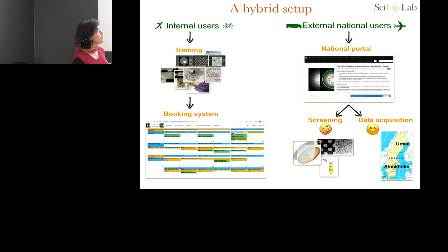When national users apply for screening, we generally do it on the Talos Arctica, and we are not very happy about it. When they apply for data acquisition, it means we have already optimized grids. We're very happy that about six months ago, Umeå really started at full speed to also take national users, so we share the burden.